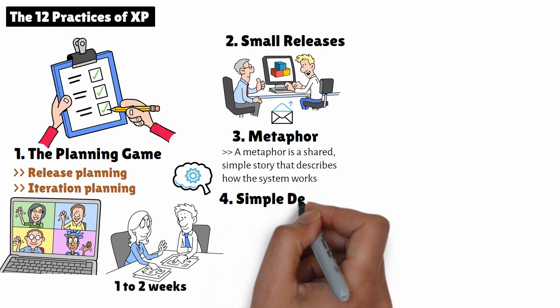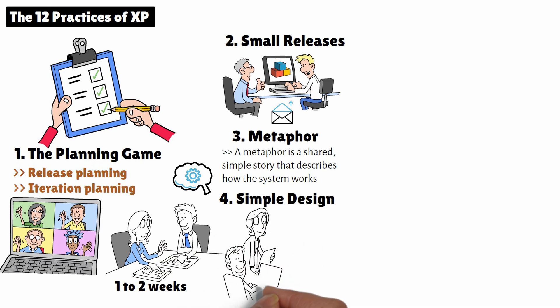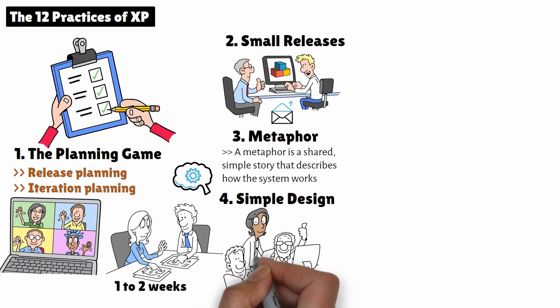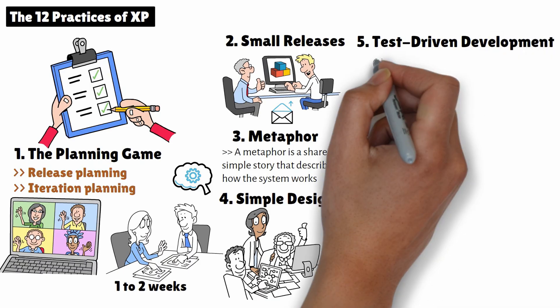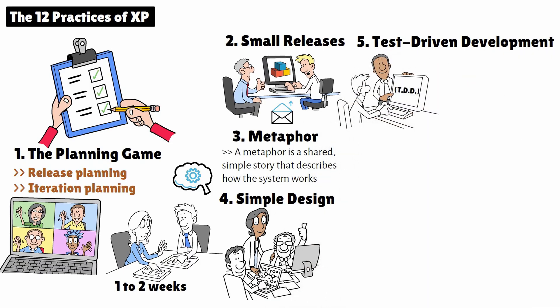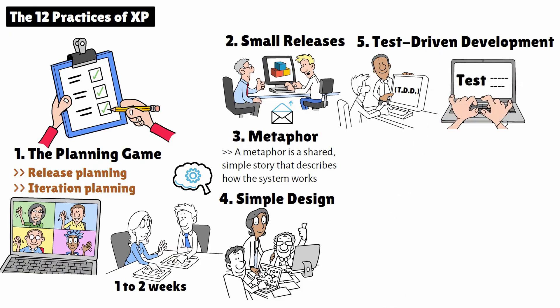4. Simple Design. XP advocates for the simplest design that works. The goal is to build only what's necessary right now, avoiding over-engineering. This way, the system can evolve as the requirements change or become clearer. 5. Test-Driven Development. XP relies heavily on Test-Driven Development, or TDD, which means writing tests before writing the code. Developers write unit tests that define the behavior of the software, and then write code to pass those tests. This ensures the code is reliable and bug-free from the start.